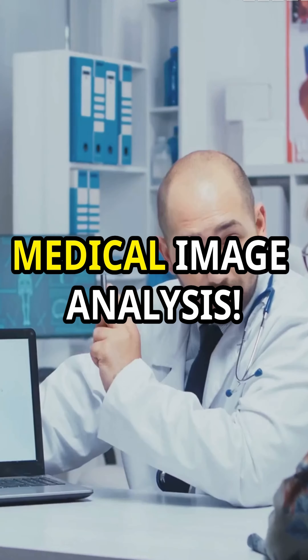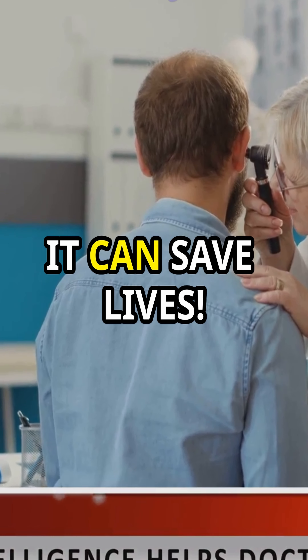Don't forget about medical image analysis. Use deep learning to detect diseases from medical scans. It's not just cool — it can save lives.